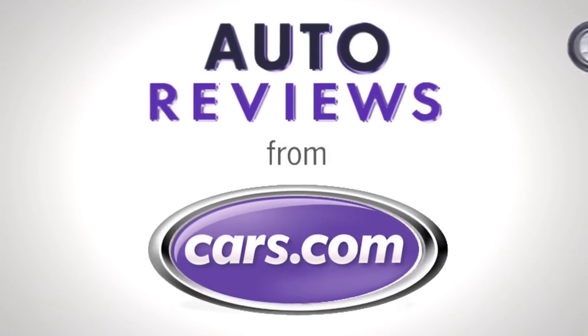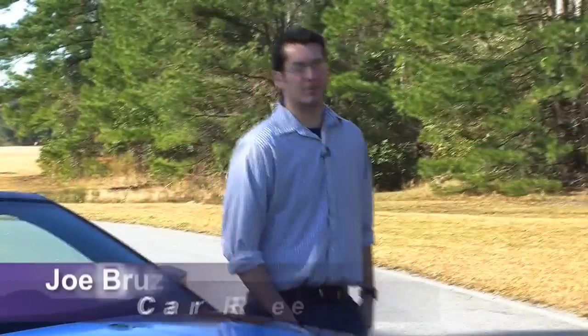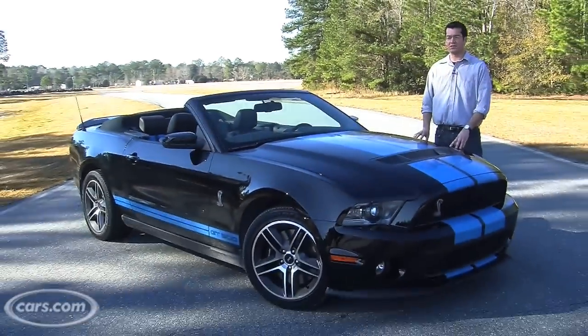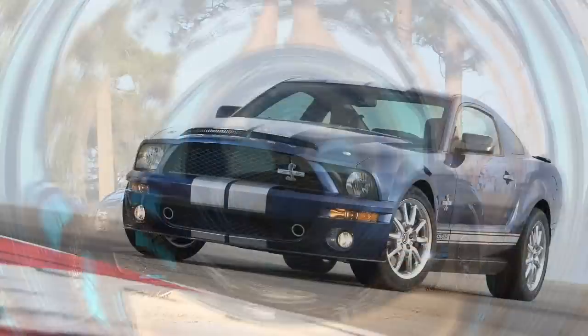Cars.com Auto Review. Hi, this is Joe Brzeck from Cars.com. The Mustang lineup is all new for 2010 and we're here with the GT500. The GT500 gains more power and better gas mileage than the previous model.